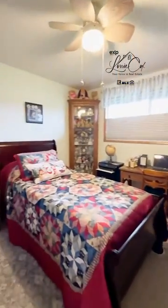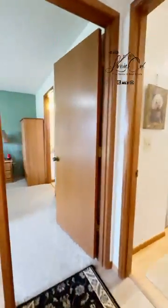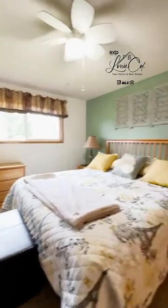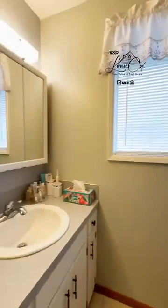Then we've got the second bedroom here, which makes a nice office or a room for your guests. We go into the primary bedroom, and that bedroom also has an ensuite with a shower and full bath.